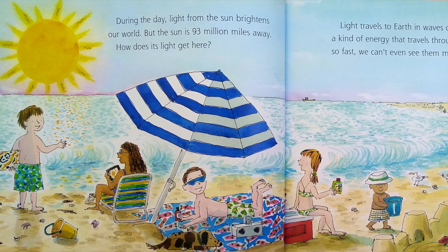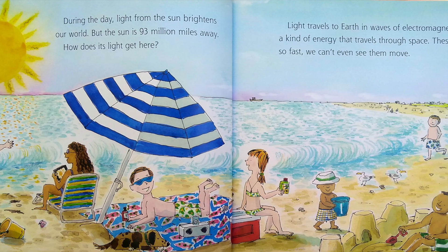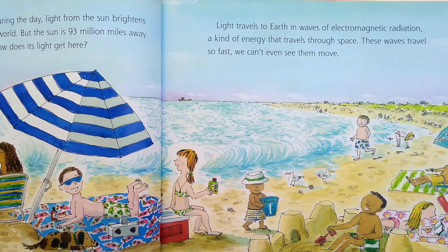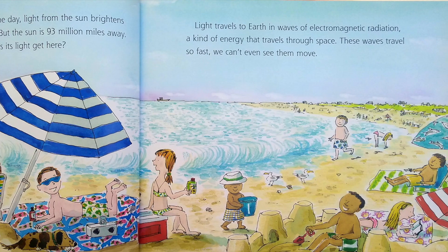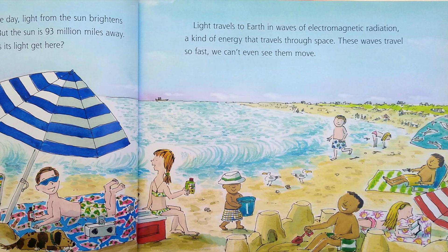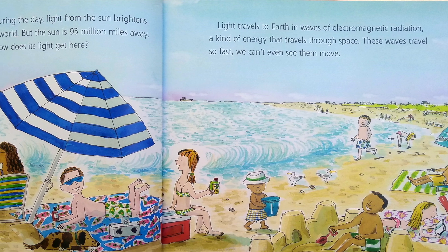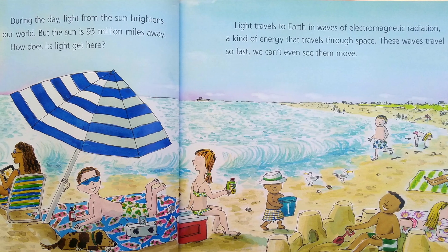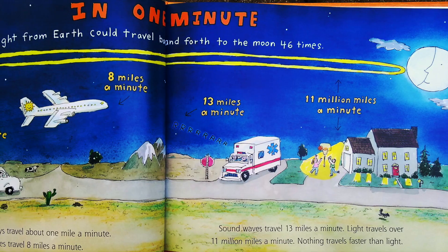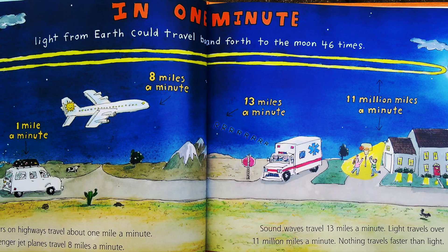During the day, light from the sun brightens our world. But the sun is 93 million miles away. How does its light get here? Light travels to Earth in waves of electromagnetic radiation, a kind of energy that travels through space. These waves travel so fast we can't even see them move. In one minute, light from Earth could travel back and forth to the moon 46 times.